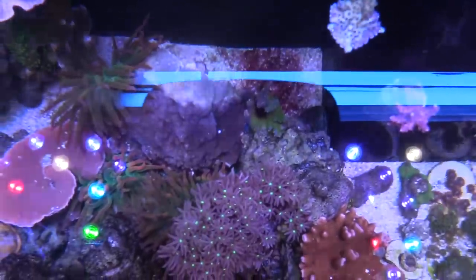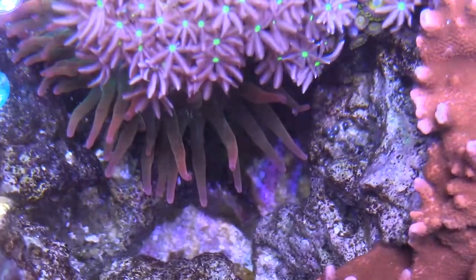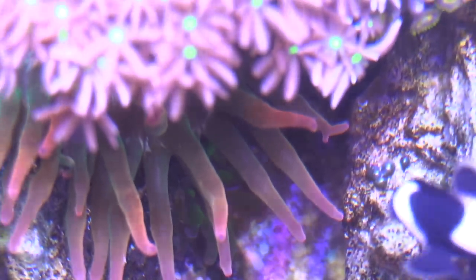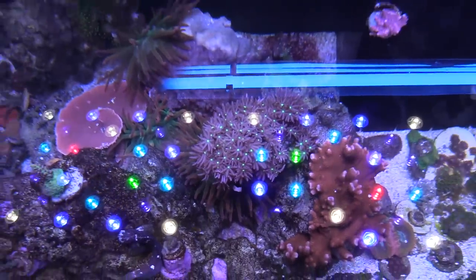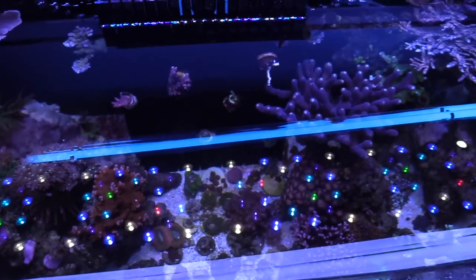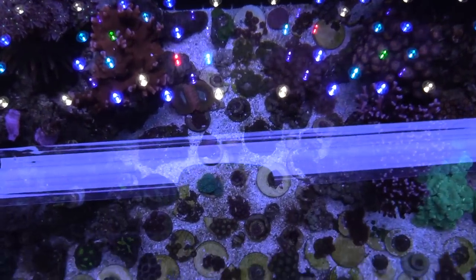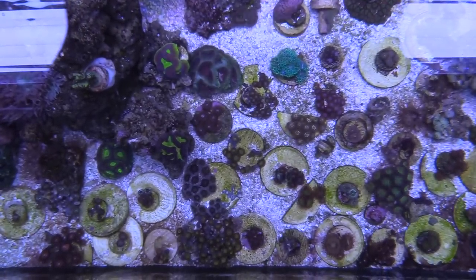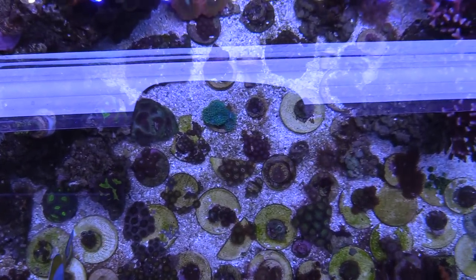I get questions all the time about what LEDs I'm running — I'm running the Photon Version 2 50-inch LEDs, which you can get on Reef Builders. I have an affiliate link down below; if you click it and decide to buy something, I get a little credit which helps keep this channel going. This video is already going on 18 minutes, so we'll go ahead and wrap things up. Thank you very much — hit that like button, subscribe, share it on the forums, and help me out. You guys take care!